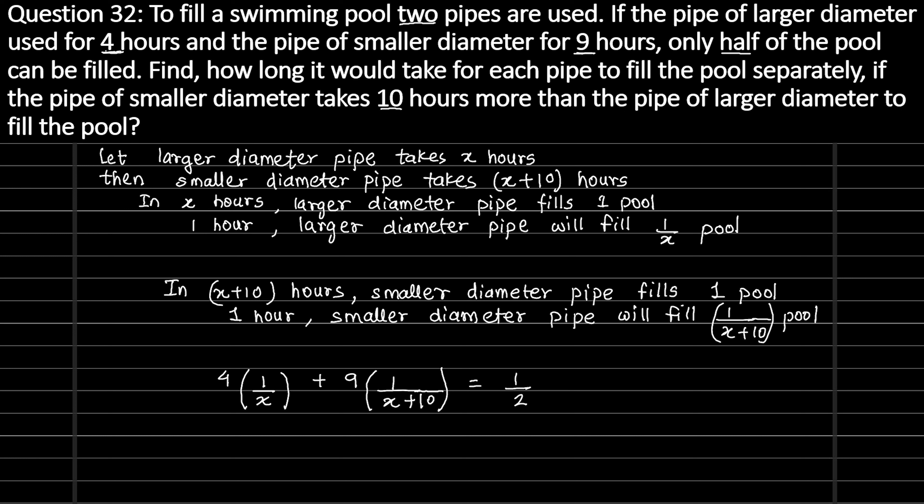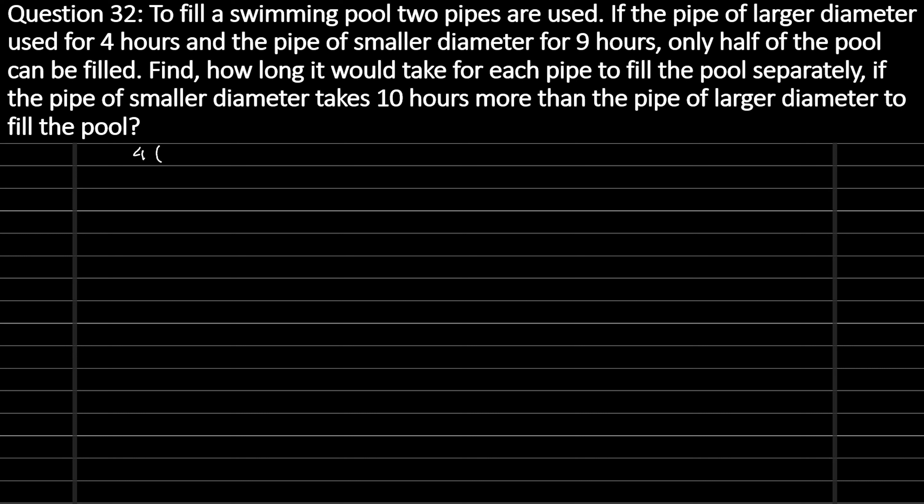Now we will simplify this equation to find the value of X. We have: 4 by X plus 9 by X plus 10 equals 1 upon 2. Taking the LCM, we get X into X plus 10 in the denominator. So: 4 multiplied by X plus 10, plus 9 multiplied by X, all over X into X plus 10, equals 1 upon 2. Expanding gives 4X plus 40 plus 9X divided by X squared plus 10X equals 1 upon 2.